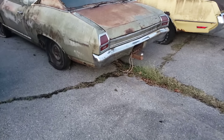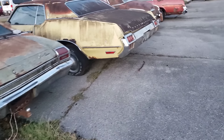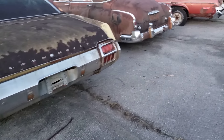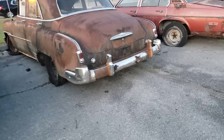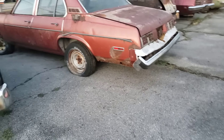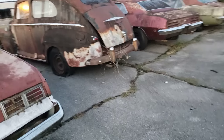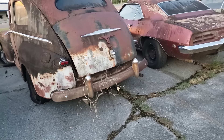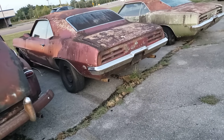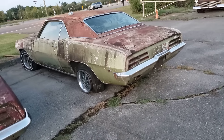Chevelle with a trailer hitch — my goodness. Cutlass, I'm gonna say '72 according to the emblem. Four-door Nova. What is this? It's a Ford. Awesome. There's a Firebird, another Firebird — my goodness.